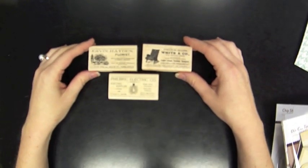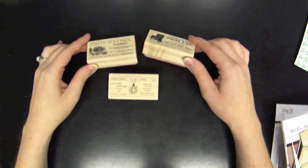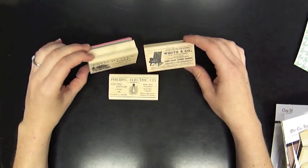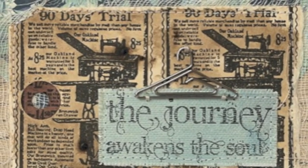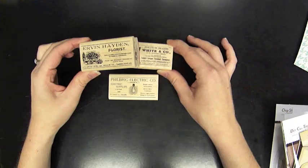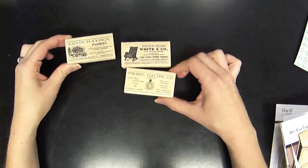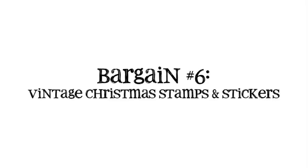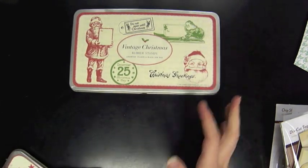If you like a vintage style, we have these smaller woodblock stamps from Tim Holtz and Stampers Anonymous. They look like vintage advertisements and there are all different kinds. I think these are either 75 or 50 percent off right now.